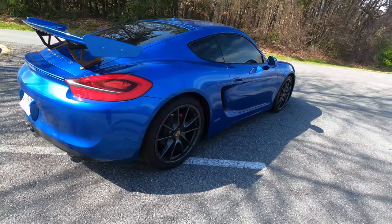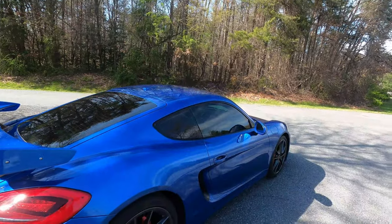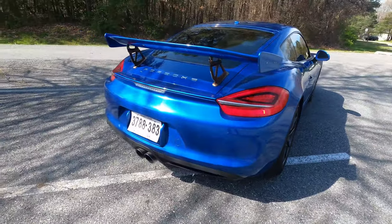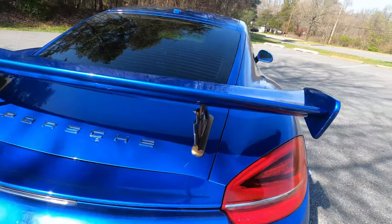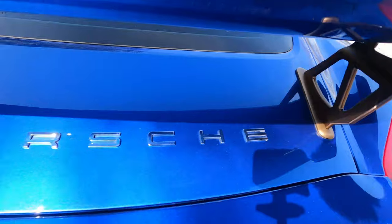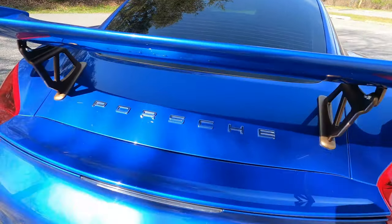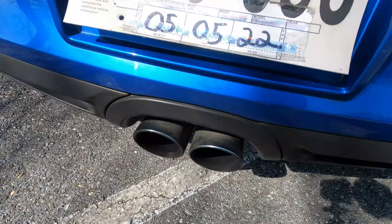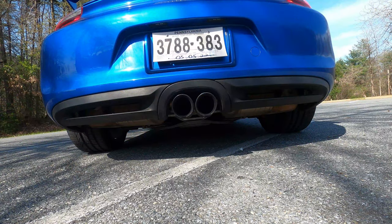This car also has this beautiful sapphire blue metallic color — one of the things that made me fall in love with this specific car. Another thing is it has the model badge delete, meaning it doesn't say Cayman S on the back. It only says Porsche. Normally you would have a Cayman S badge on the back, but this one doesn't. And it also has the PSE — the Performance Sport Exhaust from Porsche, from factory. Let me show you how this exhaust sounds.